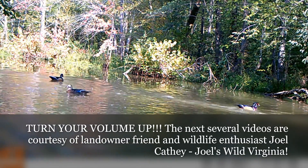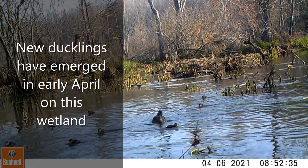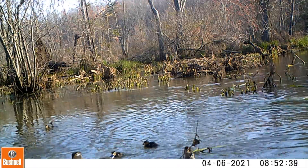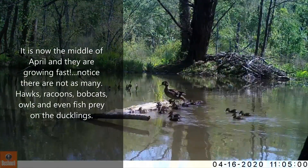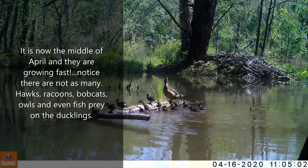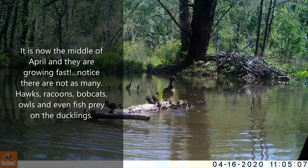Here is live footage from my good friend and forester Joel Cathy from Long Branch Farms. First, we have some newly hatched ducklings that have emerged in early April. Just a couple of weeks later they're growing quickly, but notice there are a few less of them. Hawks, raccoons, bobcats, owls, and even fish will prey on young ducklings.